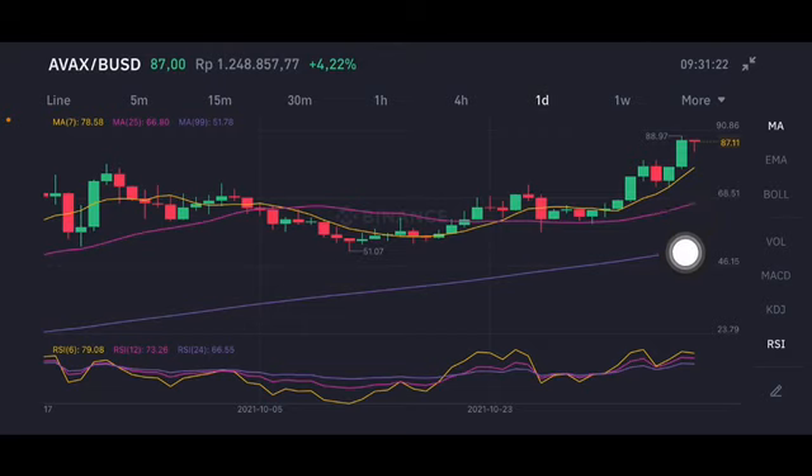For the moving averages on the daily chart, the price is still above all of the moving averages. If it pulls back, it could go to moving average 7 at 78.58, and next to the pink moving average 25 at 66. Thank you everyone for watching, don't forget to like, comment, and subscribe.